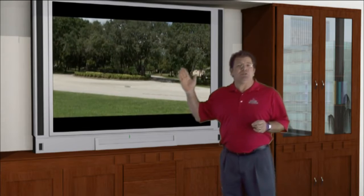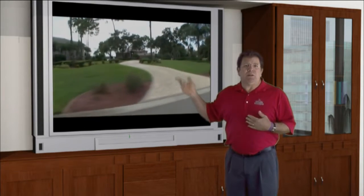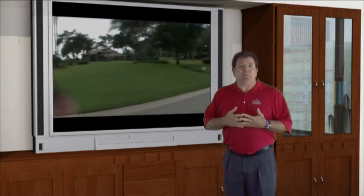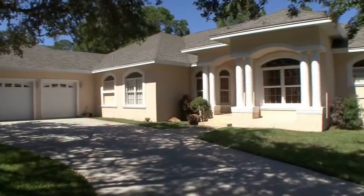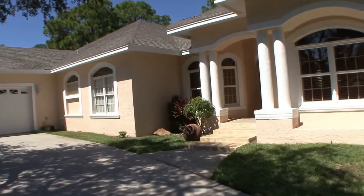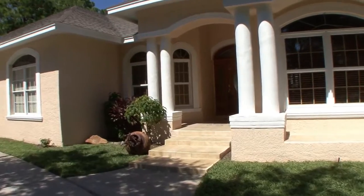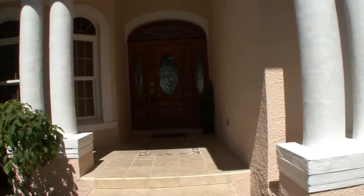Take a look at why people choose my skill and expertise to get their home sold. Here's an example of a premium luxury tour. Welcome to Riverside. This charming three-bedroom, two-bath waterfront home is just nine years old. The home has an attached three-car garage on the west side. From the circular drive,